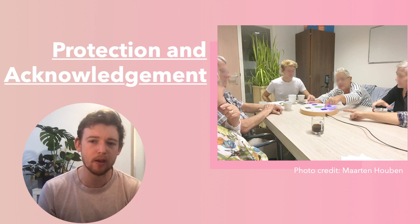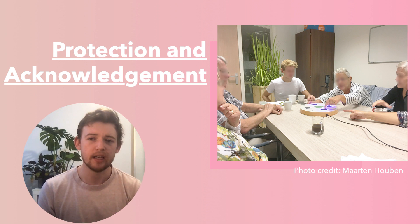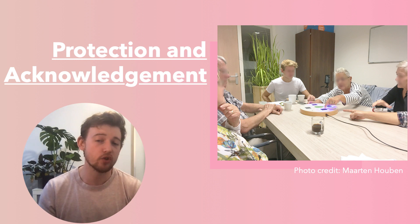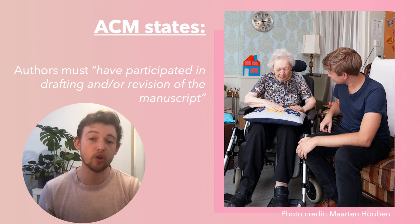Several researchers have included people living with dementia as authors to recognize their contributions. Researcher Enzio talked about an institution that hired participants to be research collaborators and gave them authorship in resulting publications. Recognizing that participants can be part of authorship can push towards individuals within that community influencing the research agenda. However, we do need to consider how venues may change their codes of authorship to be more inclusive to non-academics — for example, the ACM states that authors must have participated in drafting and revision of the manuscript, yet participants may not be able to write or verbally communicate, and we should acknowledge communication through other means such as the body.